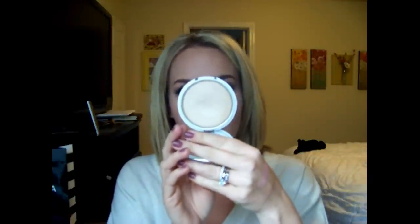For highlighter, theBalm Mary Lou-Manizer — so so pretty. I've used this one the most probably. This is so hard on most of these products to just say one because there are so many great products out there. But I chose this one and I only picked one — y'all should be impressed.